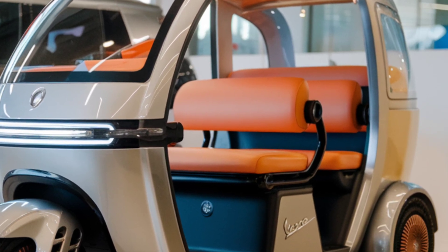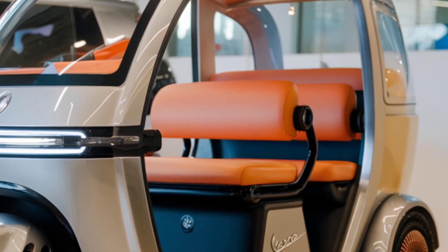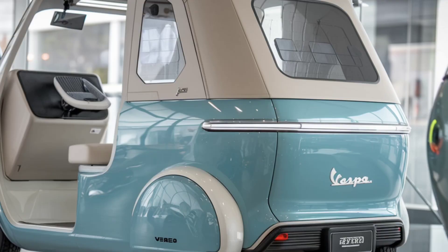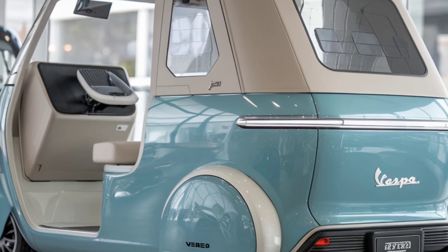These features give drivers all the tech they need for an easy, connected commute. This rickshaw is designed for the city — compact, quiet, and agile. It's easy to maneuver in traffic, fits into tight parking spots, and creates virtually no noise, helping make cities a little more peaceful.